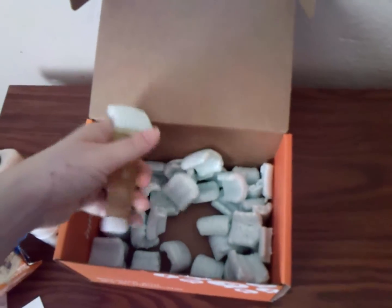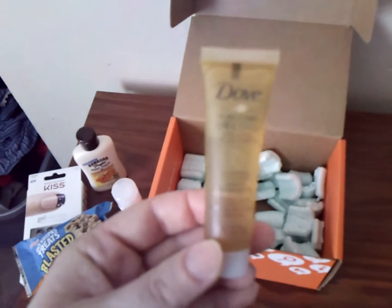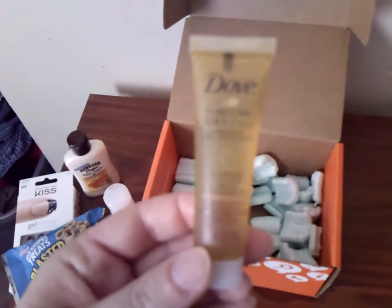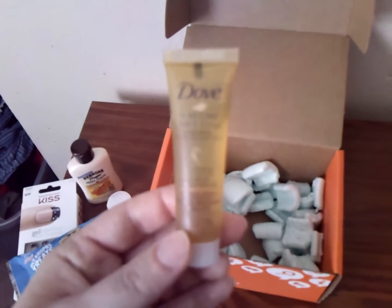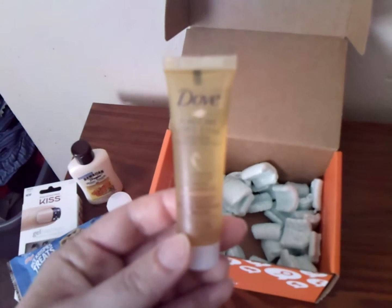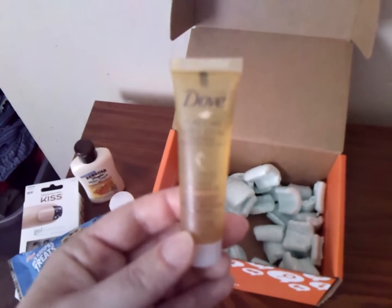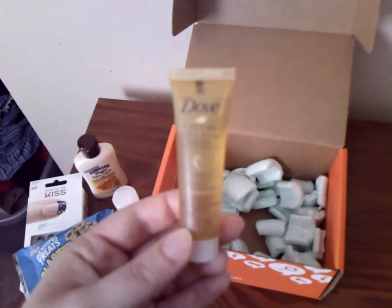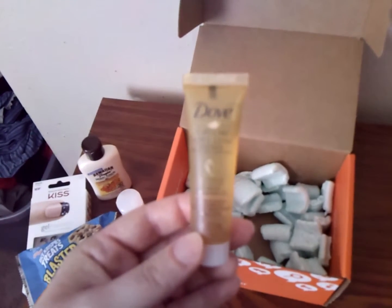And then the last item — I'm excited about this one — Dove Pure Care Dry Oil for the hair. This will come in handy. It's very dry and hot where I live in New Mexico, and on top of that, I color my hair and we also have hard water, so it can really take a toll on your hair and make it dry. So this should be something good for me to try out.